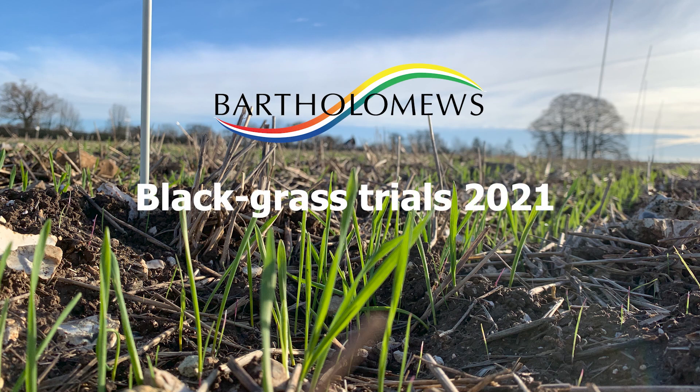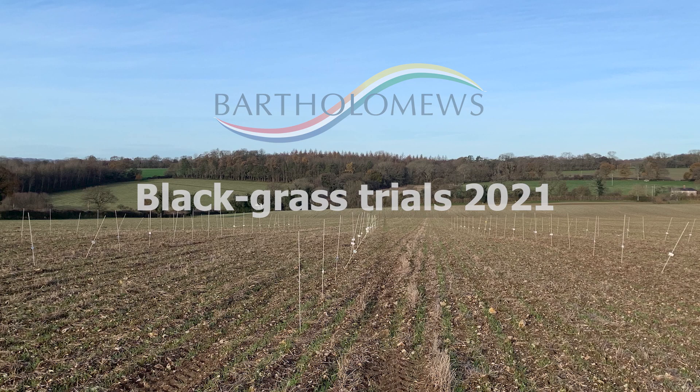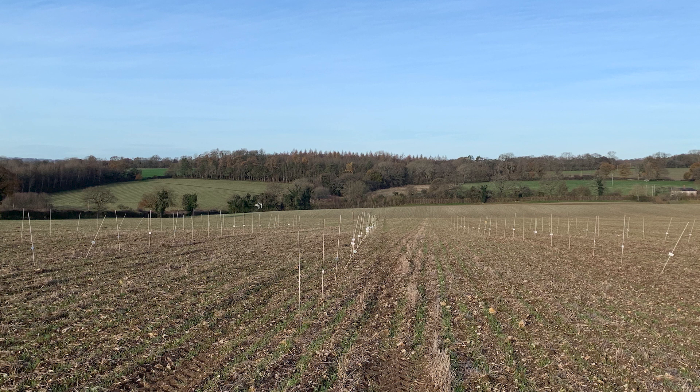Hello and welcome to the latest trials video from Bartholomews. Today I'll be joined by Eloise Griffin-Hicks and we'll be looking at our blackgrass trials from historical examples and also what we're doing for 2021, and hopefully give you some top tips on how to control blackgrass.